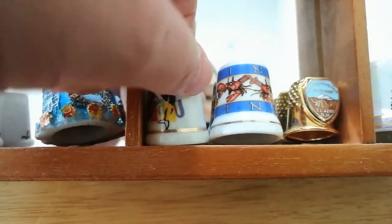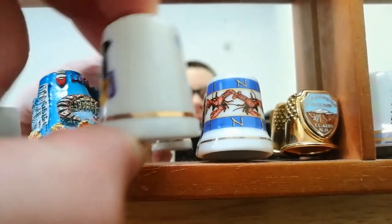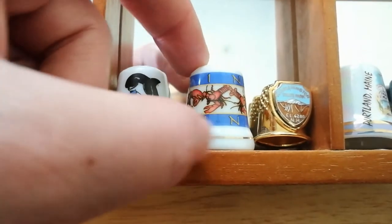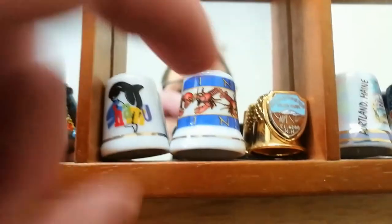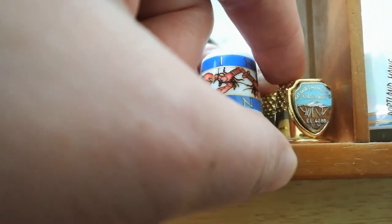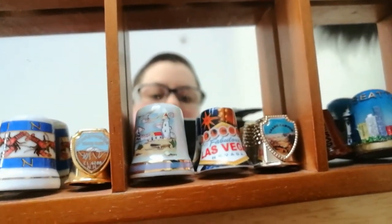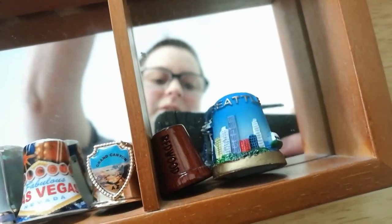And now finally we get to the US, where we find my first ever thimble — the thimble that started it all — from SeaWorld. I'm not super proud of having a Shamu thimble, but it is my first one so it has special memories and I was only a child. Then we have one from Maine with lobsters, and one from Mount Washington State Park, and another one from Maine — this one from Portland, Maine. It has some nice stuff in here. And then one from Las Vegas, and Grand Canyon, and the Redwood Forest, and then the last one from Seattle.